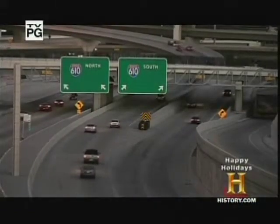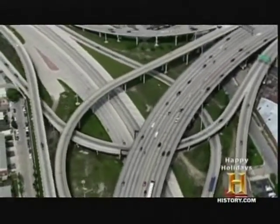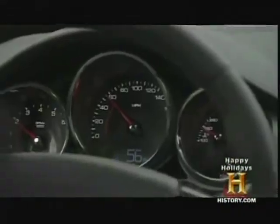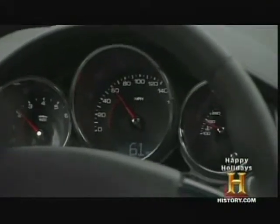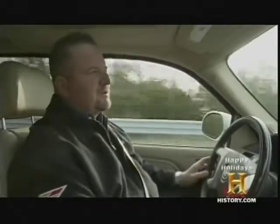Most of us rely on only one speed measurement — the one displayed on our car's speedometer. We expect it to be accurate every time we drive. The speedometer is a display that indicates how fast your vehicle is moving. It picks up the speed that your tires are rotating and converts that into the speed your vehicle is moving down the road.